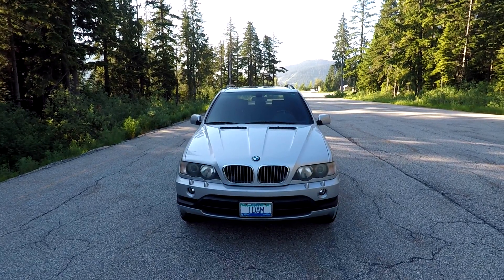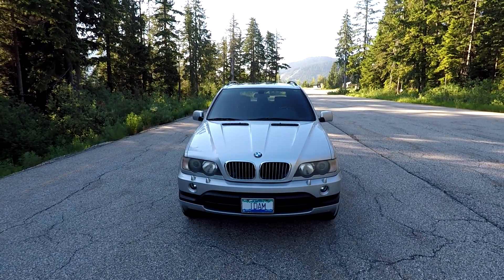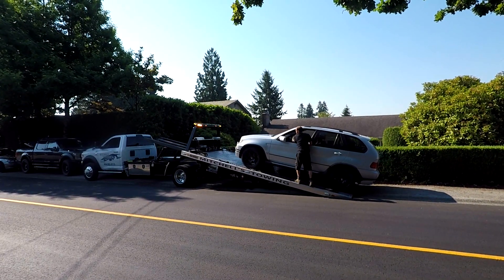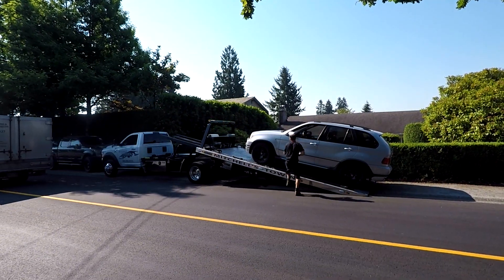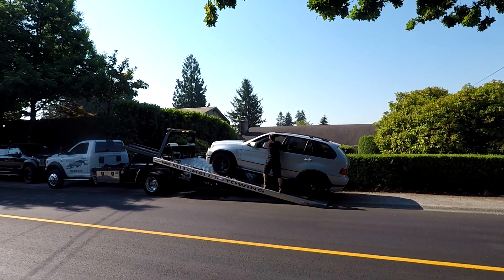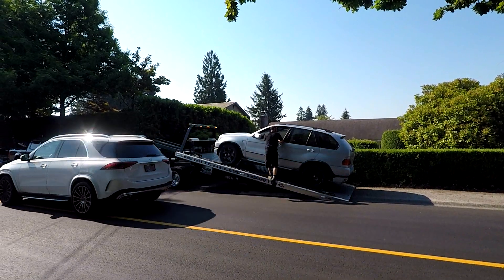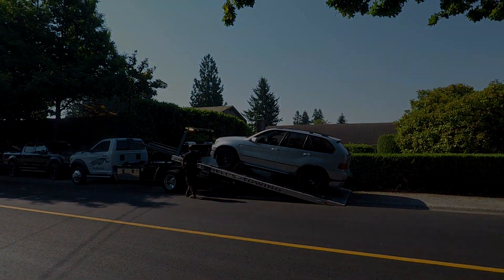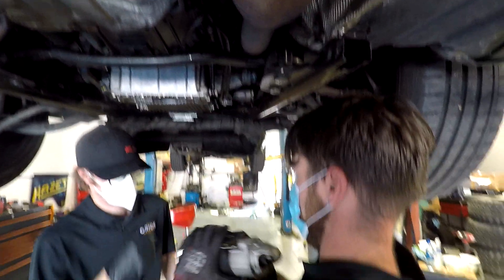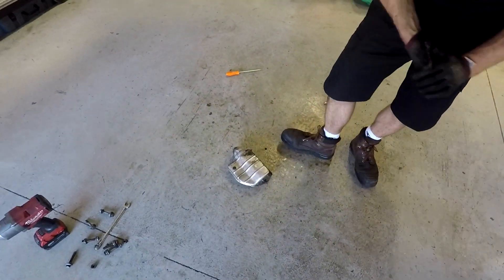And just as that got sorted and I was about to make this video, it needed a tow back to Orion's because the starter motor failed. So other than the front brakes and the starter motor, the car hasn't needed any other maintenance in the last year of regular driving other than an oil change — and that's pretty impressive for a cheap old Performance X5.